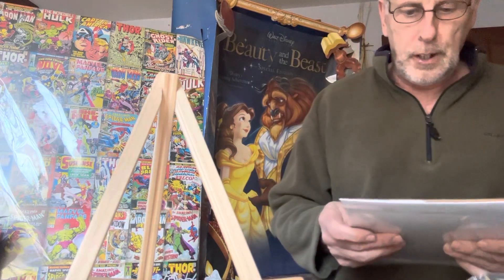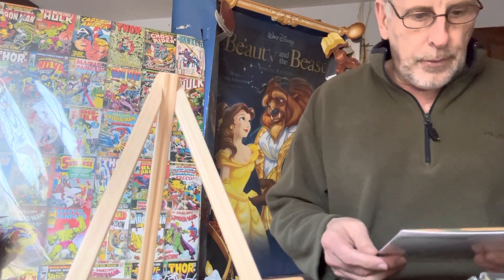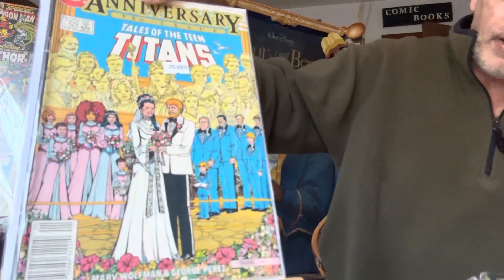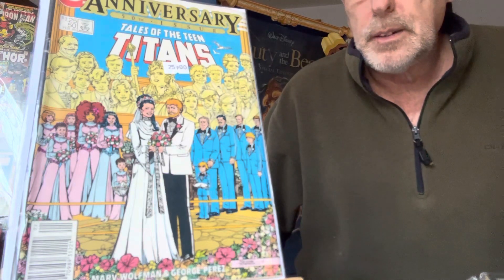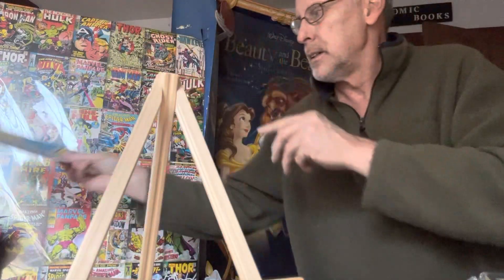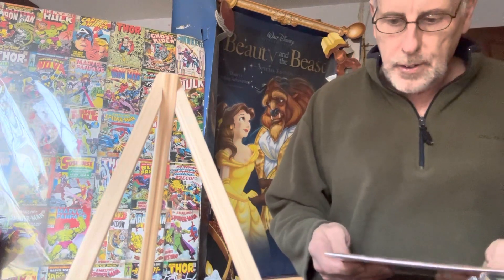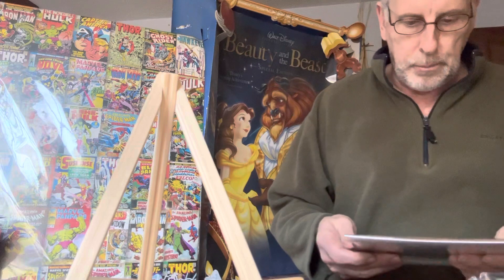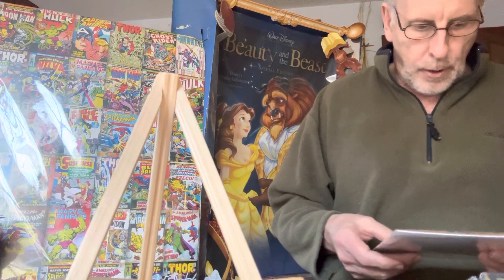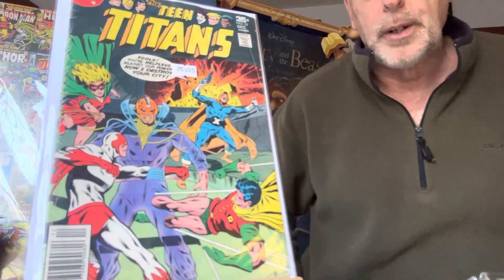Here's the 50th anniversary issue — Tales of the Teen Titans number 50. It's got Robin in it. This is a $25 book — that's what I'm selling them for, they're worth more than that.